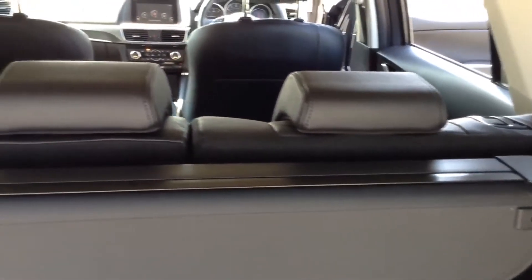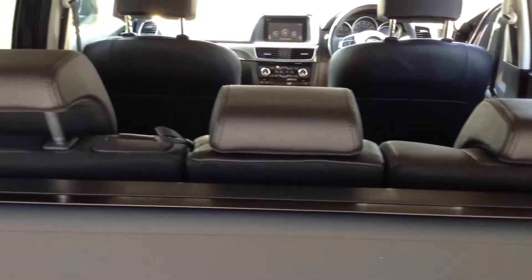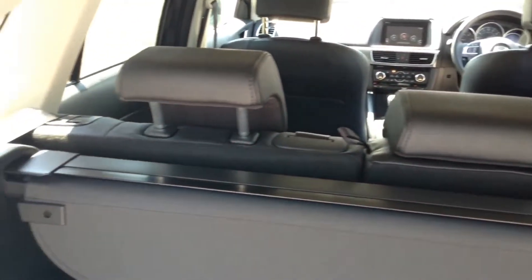If we take a look into the boot you can see it comes with a retractable and removable luggage cover and plenty of space and capacity. The rear seats have a 60-40 split — these will fold down to give you any extra space that you may need, and they have three active headrests.